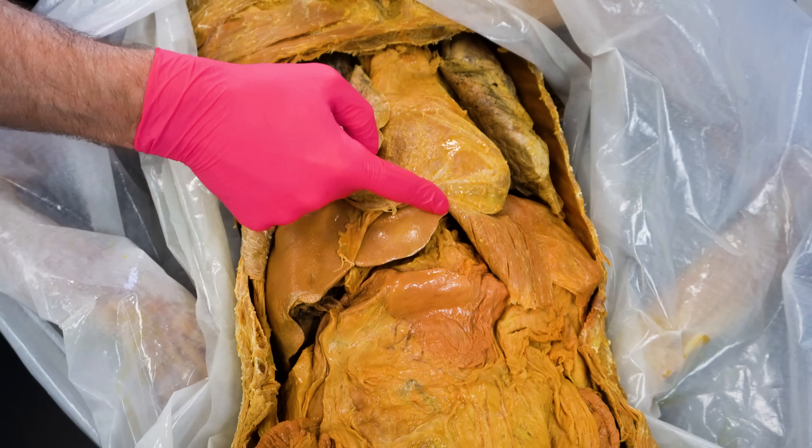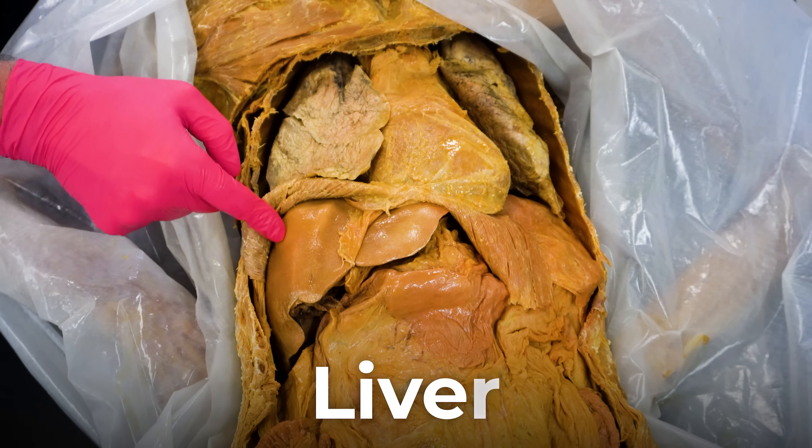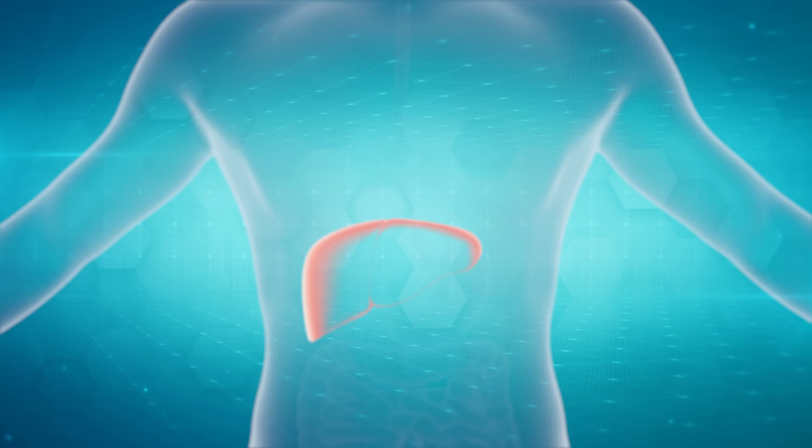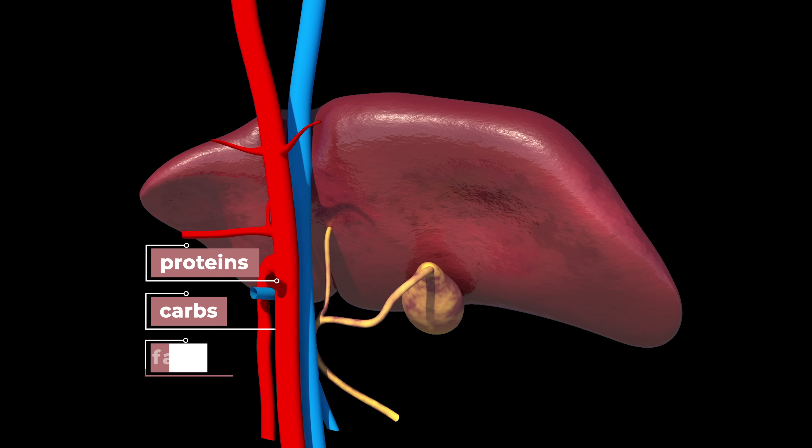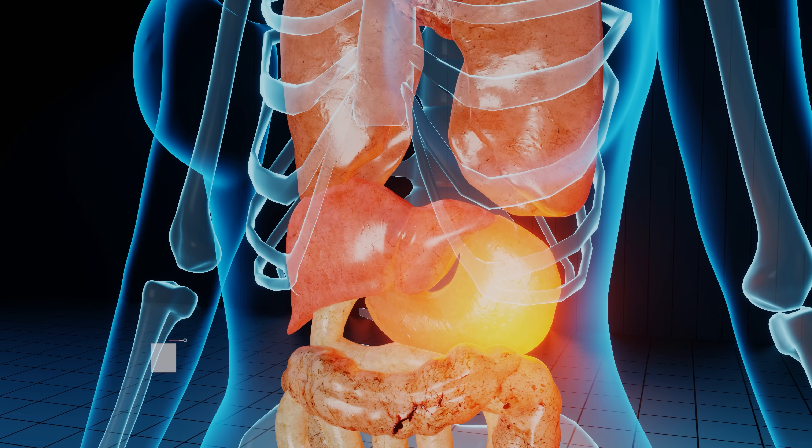One of the most vital and underappreciated organs in the human body is this structure that you can see here called the liver. The liver is a tireless workhorse that performs multiple essential functions, from metabolizing proteins, carbs, and fats, to producing bile that aids in digestion.